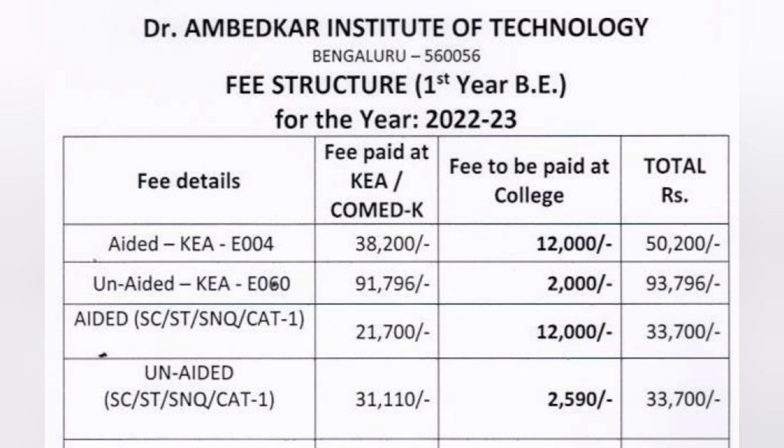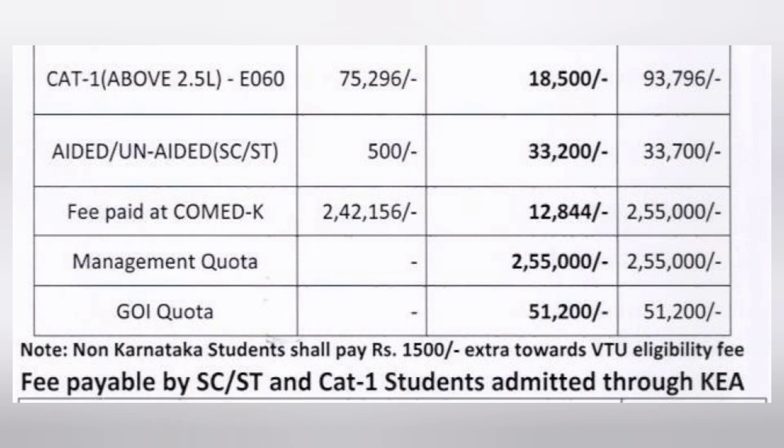These are the different fee types for KCET-based admission. There are also Category 1 students with income above 2.5 lakhs — this falls under the unaided program only, code E060. Fees are 75,000 at KEA and 18,000 at the college, totaling 93,796 rupees. For SC/ST students, regardless of aided or unaided status, 500 rupees is the base fee but 33,000 is collected at the college, making total fees 33,700 rupees.